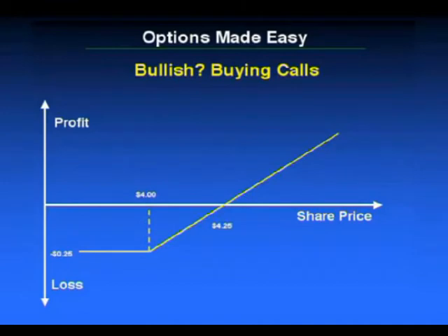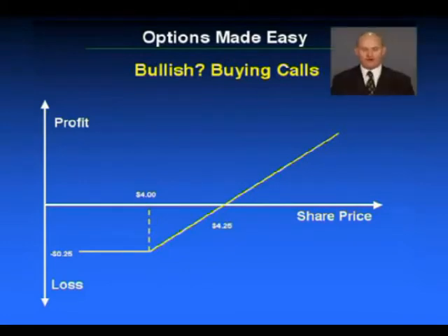What you see here is a payoff diagram, and it's very easy to explain. The underlying share is currently $4 and we've bought the $4 call. So that's the at-the-money call, and we have paid 25 cents for that call option. That's why on the payoff diagram, that represents a loss. The good thing about when you buy an option is you know what your risk is — that's the price you have paid, that's your risk.